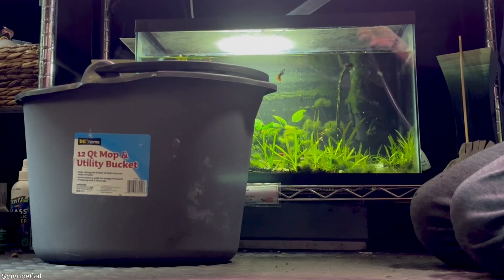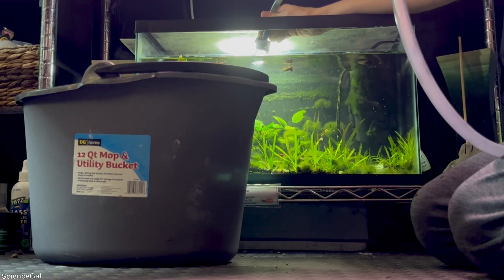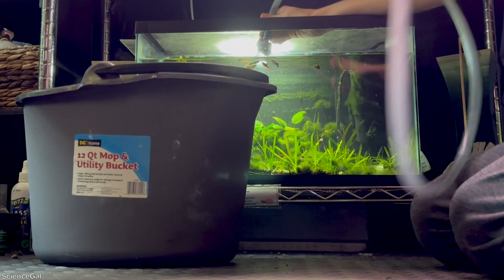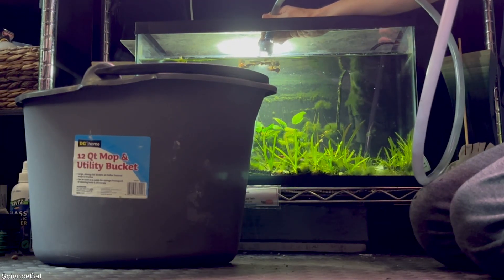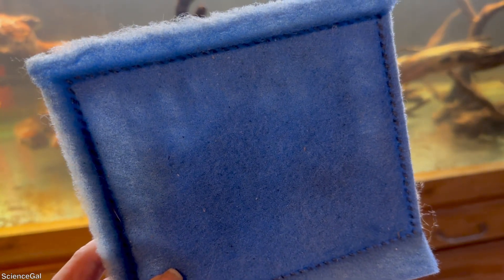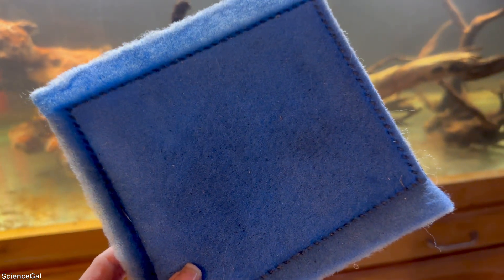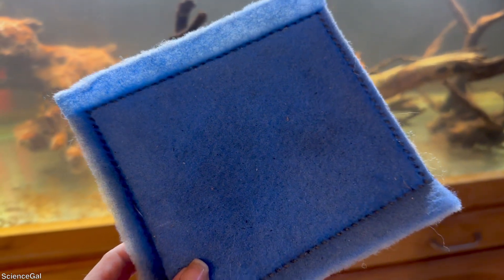If you do not like the look of a dark water aquarium or you simply want to dilute the tannins, I recommend performing water changes — this will help. And I will say this is one occasion where I do find it helpful to use activated carbon. I use the filter inserts either in my filter or float them for a small amount of time until things clear up.